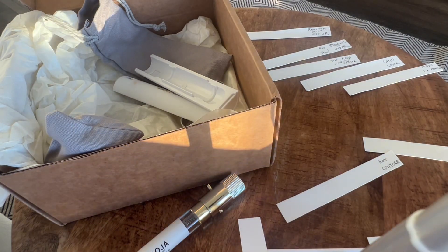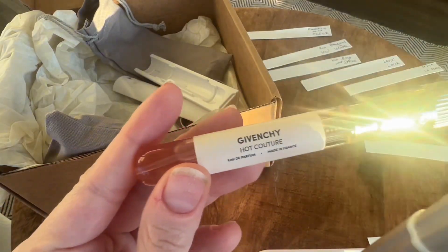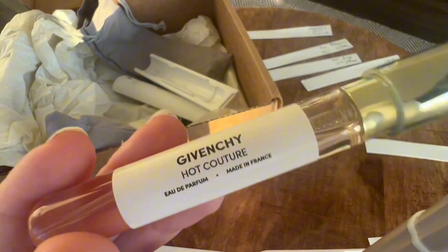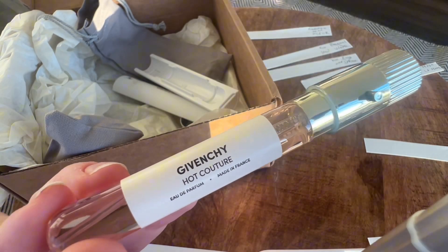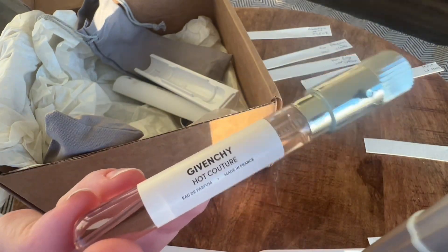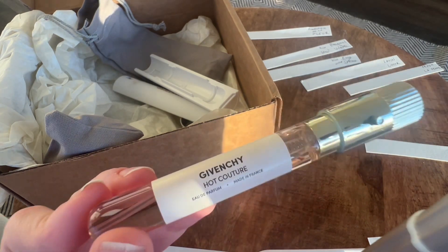Hot Couture is not bad — I did not dislike it on first sniff, didn't make me mad. Emily is Delma Bianca. Definitely not as sweet as Delma Bianca, doesn't have that kinky opening.